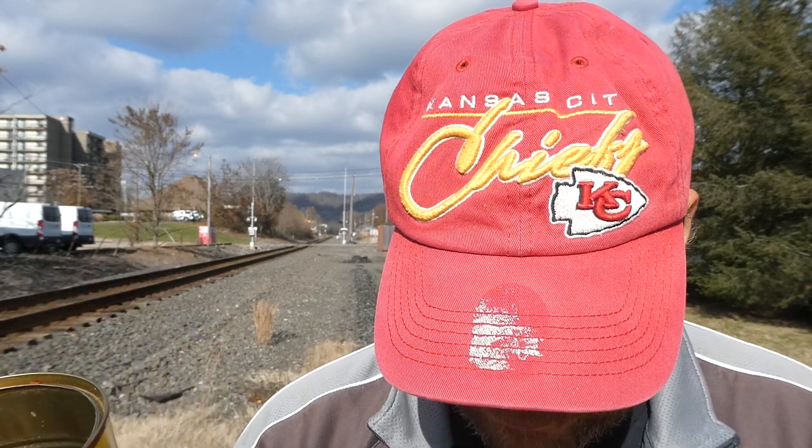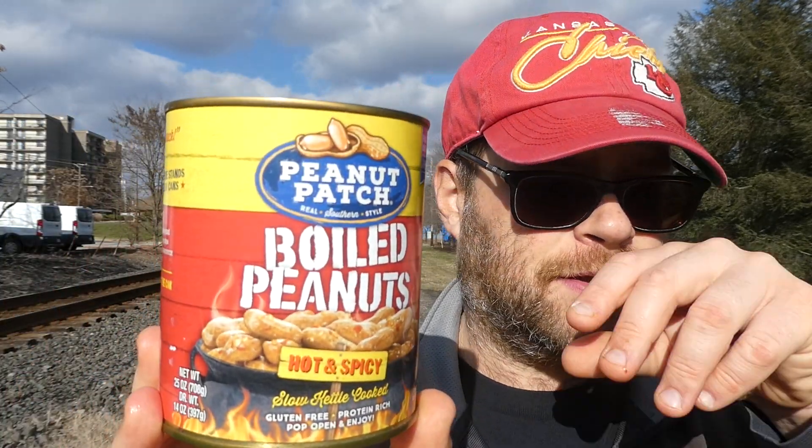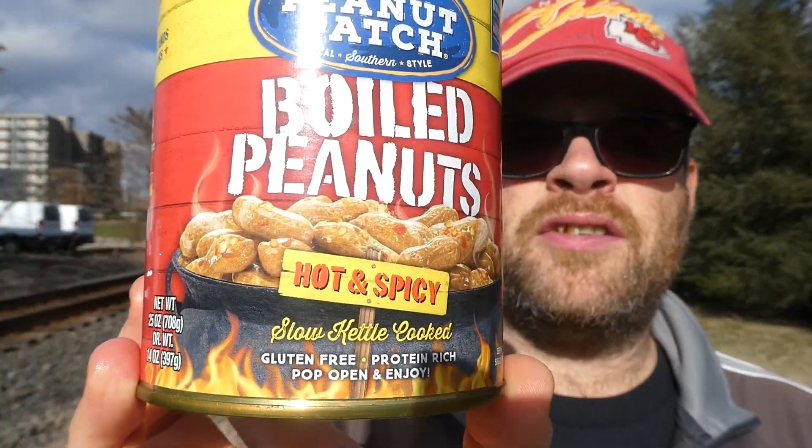I think I got these at the Dollar Tree — a 25-ounce can for a buck twenty-five. Dry weight is 14 ounces. Even without the shells, you're probably getting around ten ounces of peanuts. Even if you're getting half a pound, that's not bad for a buck twenty-five. I would say give these a try. Serving size is a quarter cup at 120 calories with eight servings, so the whole can is 960 calories. Maybe that's not a whole meal, but they're really good.